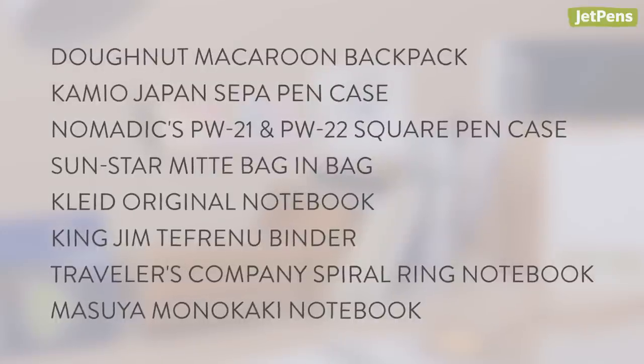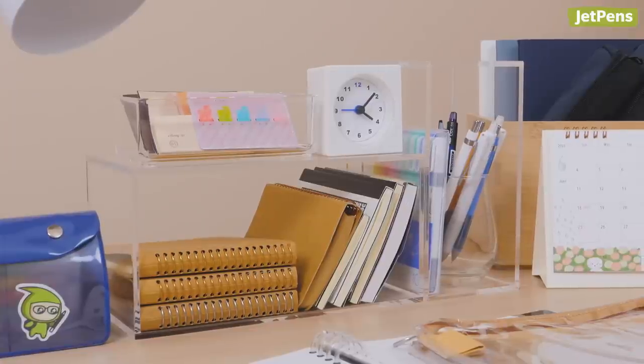Is there any stationery out there that you wish more people would talk about? Let us know in the comments below. You can shop all these items and more at jetpens.com, the place for stationery lovers.